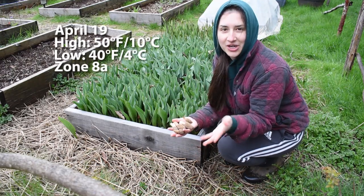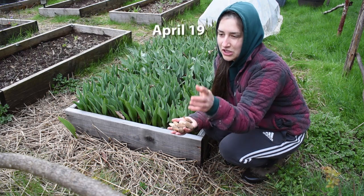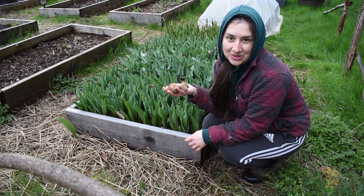I look like a scrub right now. I'm not actually trying to record anything, but I'm just giving the chickens fresh water in between all the rain showers, and I just wanted to show you something.